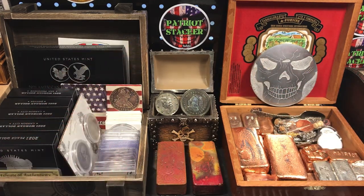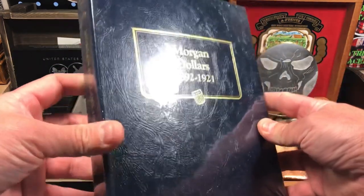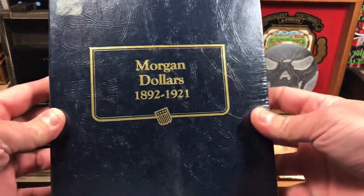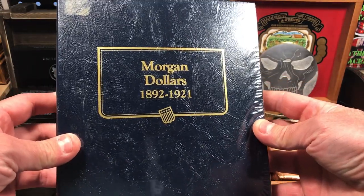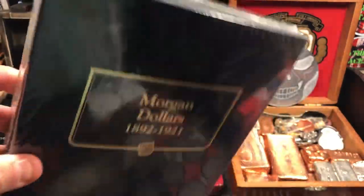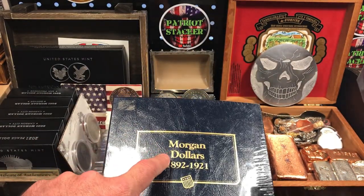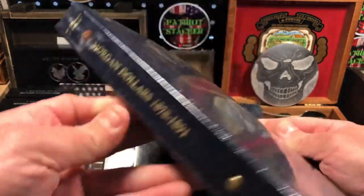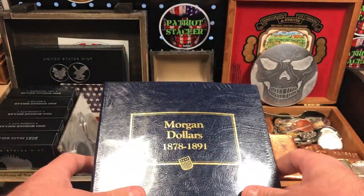I also have a few other items that I recently picked up from a flea market, about a month ago. I haven't shown them yet on the channel and I got these for a killer deal. They are Whitman Classic — these really nice Whitman Classic coin folders. Here we have the 1892 through 1921 folder number two for the Morgan dollars, brand new in the packaging. These things are brand new.